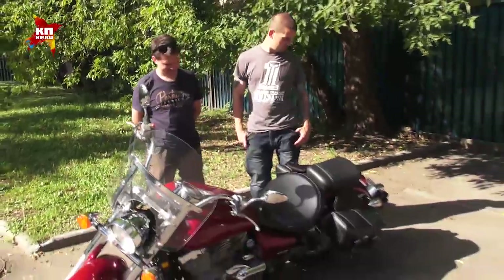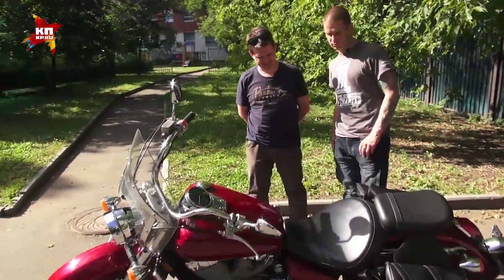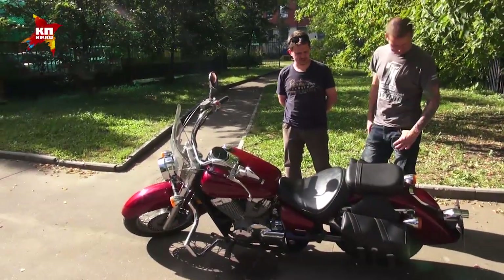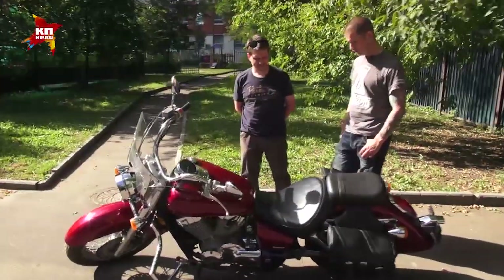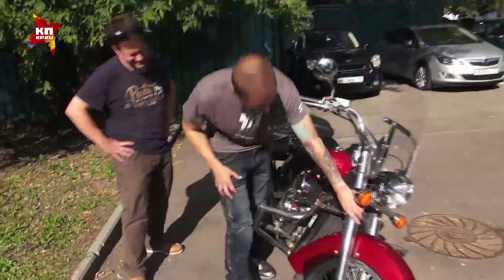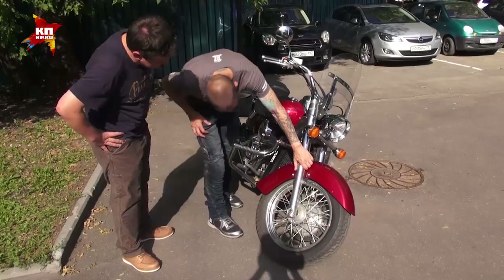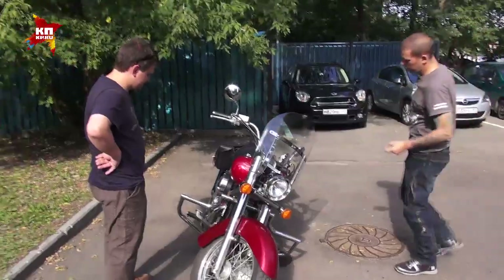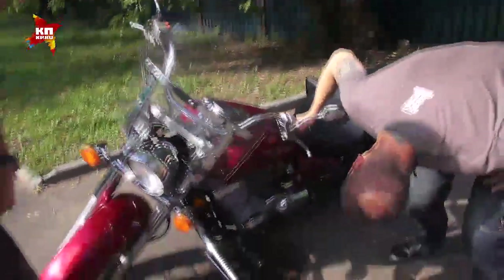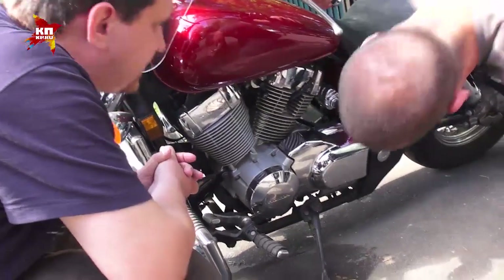Осматриваем прежде всего внешность. Тут слегка подцарапано местами, но ничего криминального в принципе — это крылья, больше декор, не несущие элементы. Подвеска тут закрыта такими стаканами, поэтому видим, что ничего не течёт. Смотрим на двигатель на предмет потёков масла.